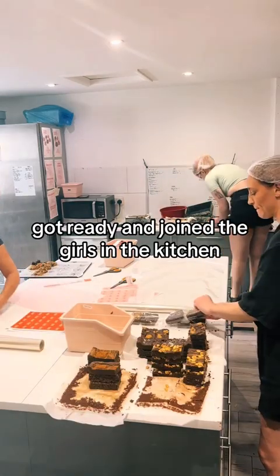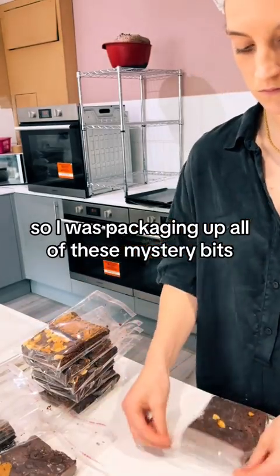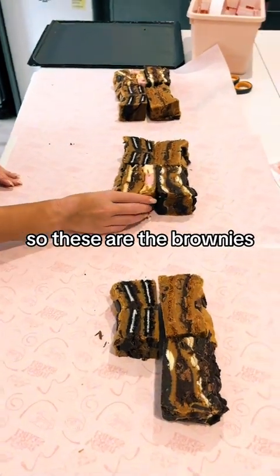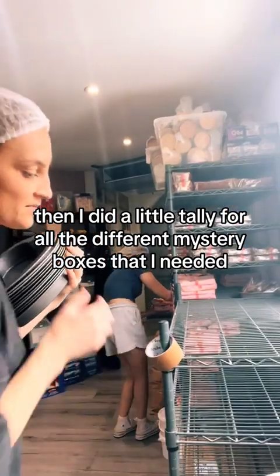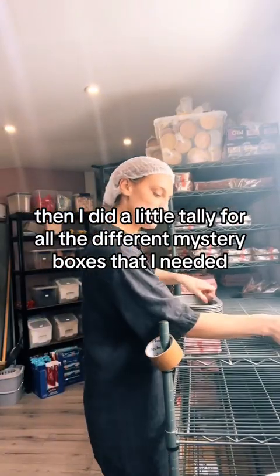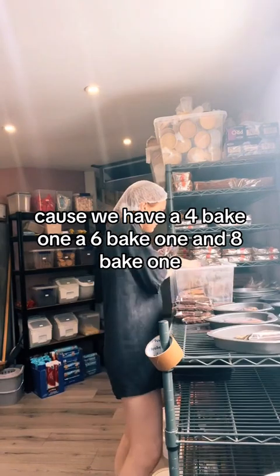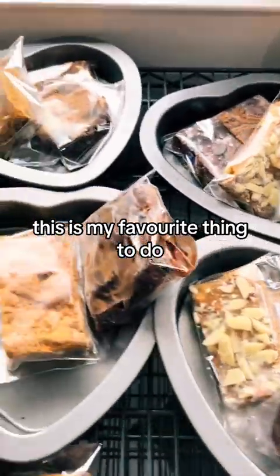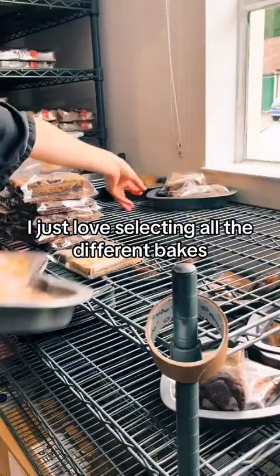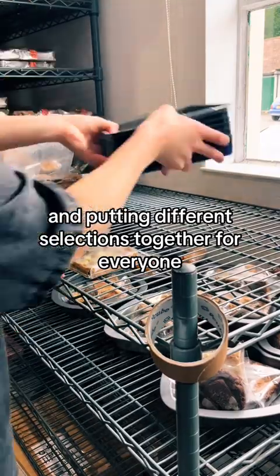Got ready and joined the girls in the kitchen. So I was packaging up all of these mystery bits — these were the brownies, our cookie stacks, which are just absolutely mammoth, they're insane. Then I owned a little tally for all the different mystery boxes that I needed, because we have a four bake one, a six bake one and an eight bake one. And then I got to putting these all together — this is my favourite thing to do I think.